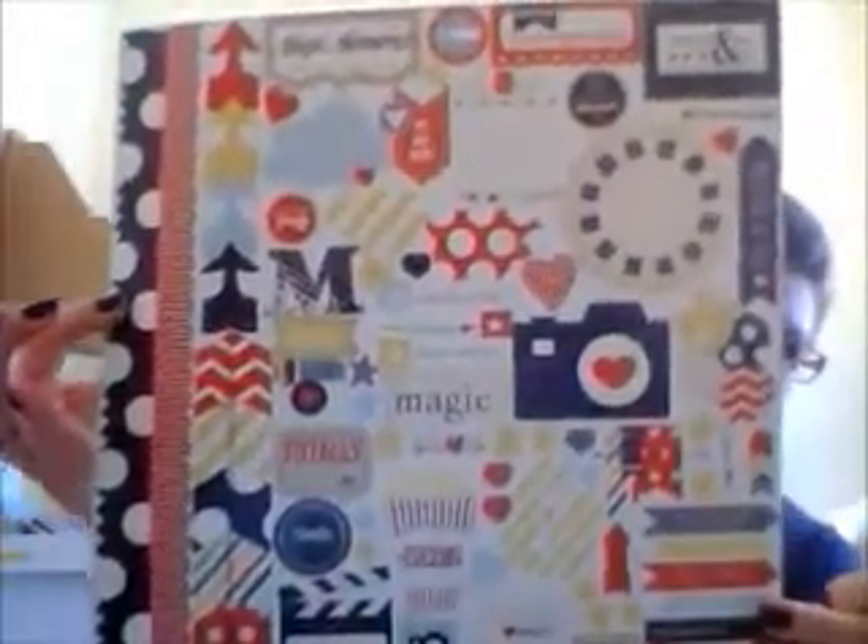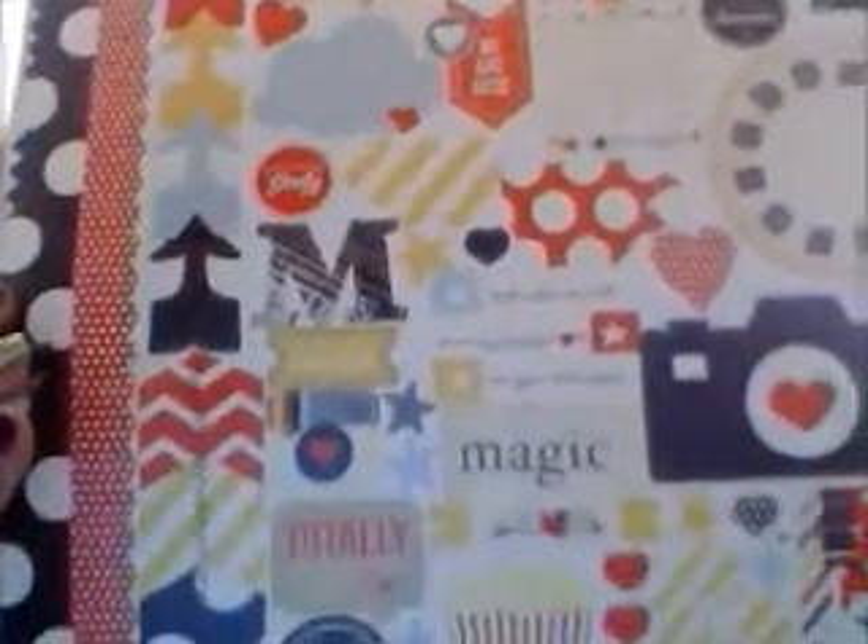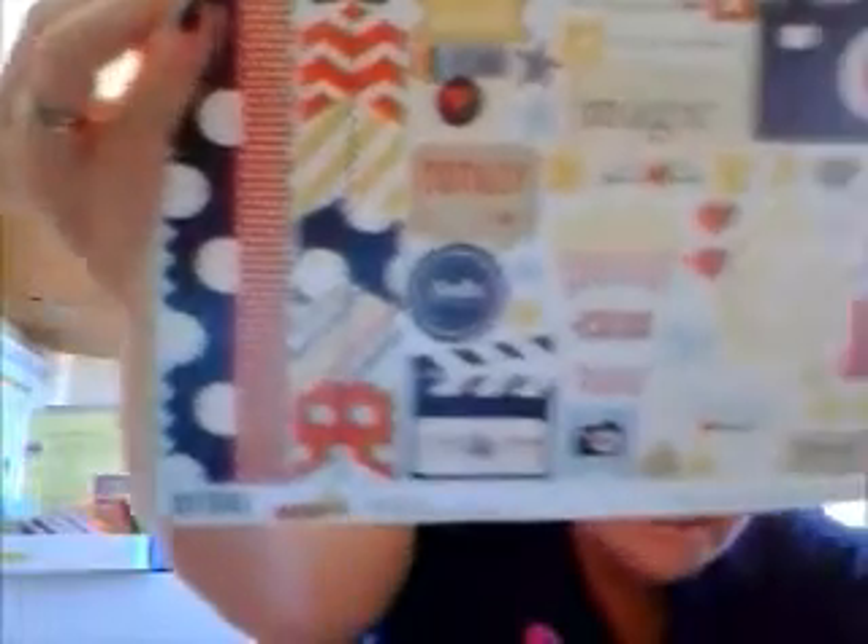Then I found, while looking at the Simple Stories, the Say Cheese collection — and hence my name, I love Disney. I have a lot of Disney pictures and I absolutely fell in love with this collection when I saw it. I'm so glad they had it. I did not get the full collection but I managed to pick up what I knew I would use. I picked up the cardstock sticker sheet and this is flipping adorable — the arrows and the polka dots and the chevrons. I'm so much in love with this, it's not even funny.